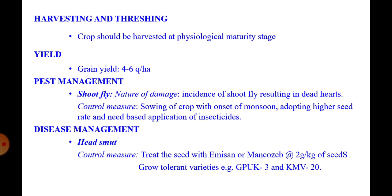Pest management — shoot fly: this pest damages the crop, resulting in dead hearts. To control shoot fly, sow the crop with the onset of monsoon, adopt a higher seed rate, and apply a need-based systemic insecticide.